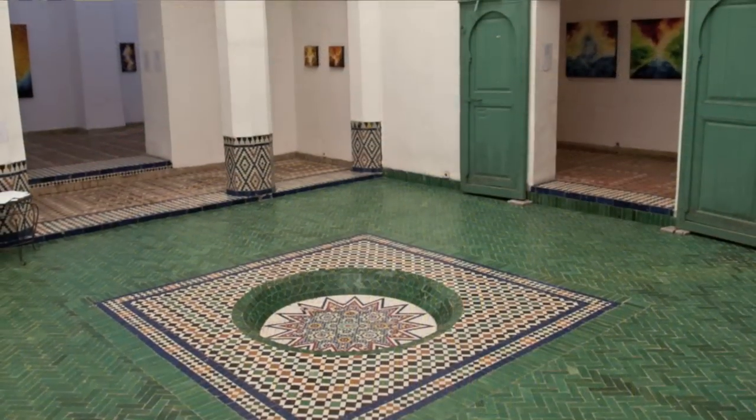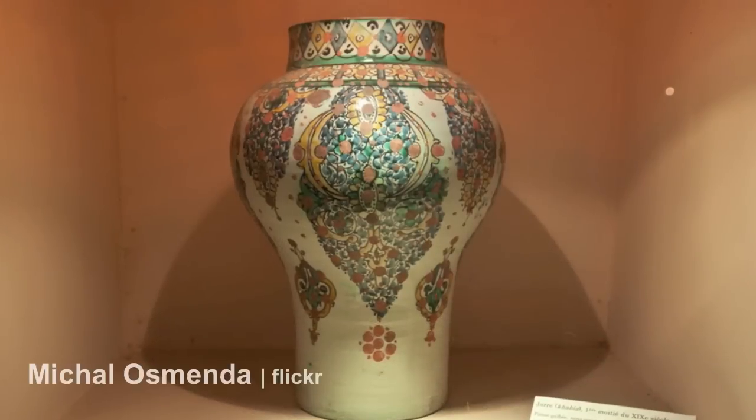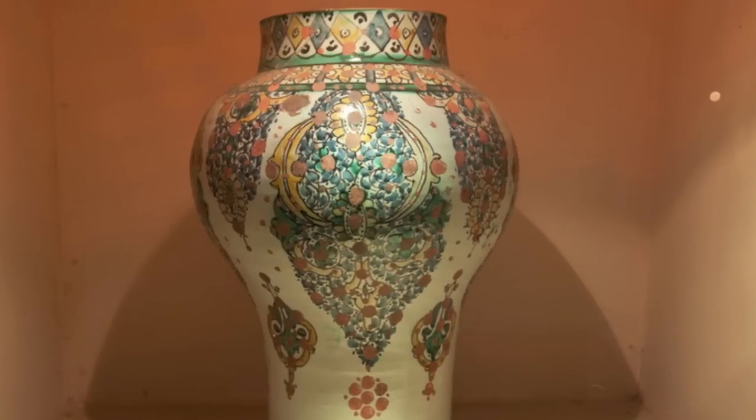The museum holds exhibits of both modern and traditional Moroccan art, together with fine examples of historical books, coins, and pottery of Moroccan Jewish, Berber and Arab cultures.